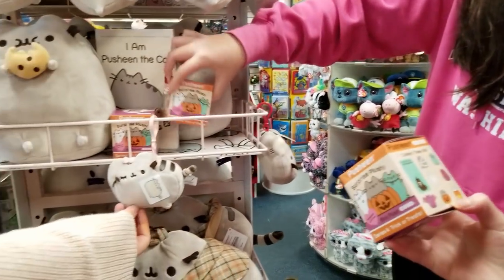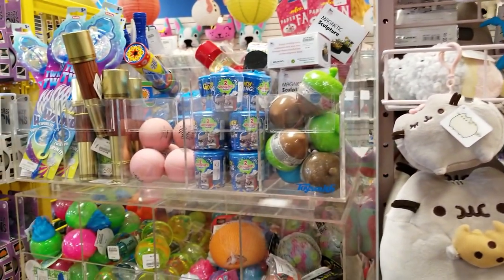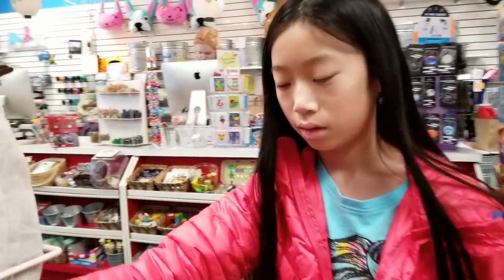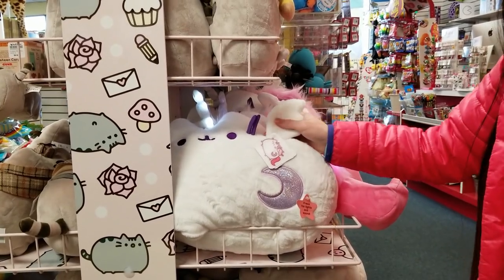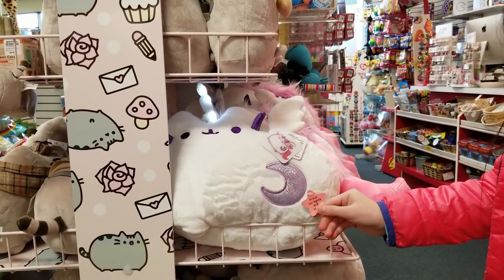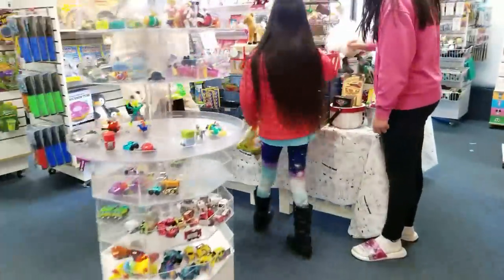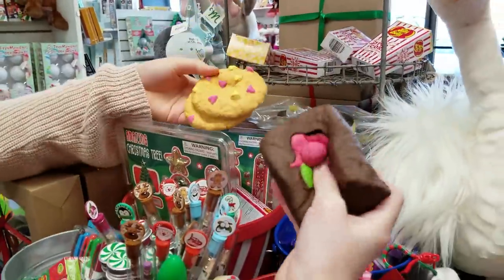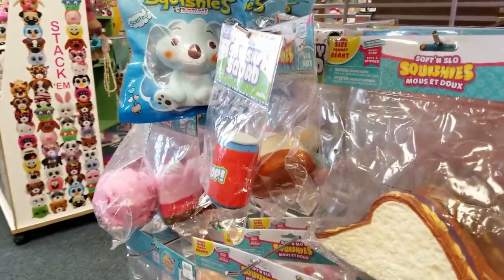Oh, I remember I got this one — the one holding a pumpkin. It's so pretty and so soft! And then there's new ones down here — there's even more squishies down here.